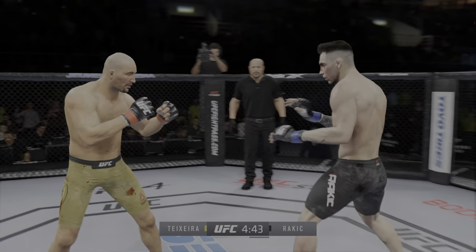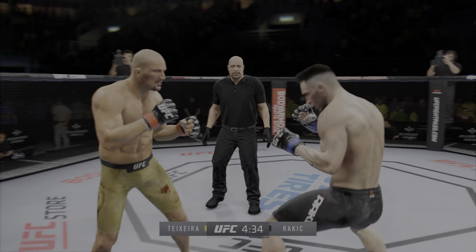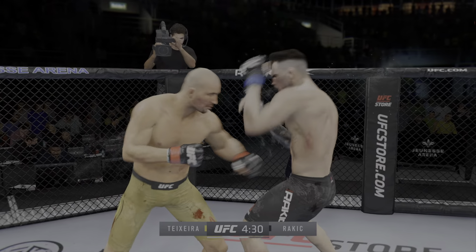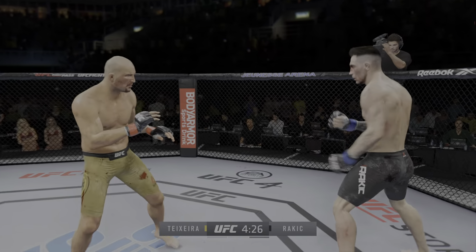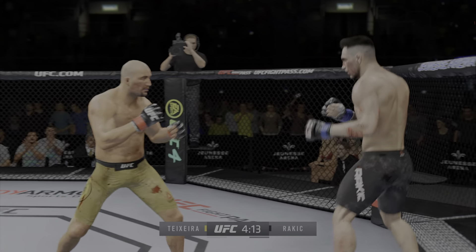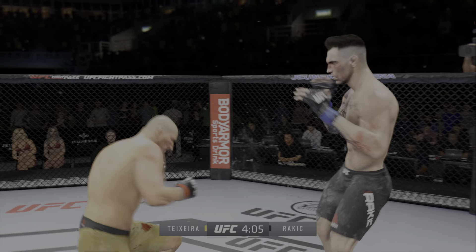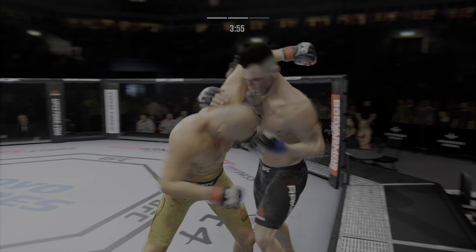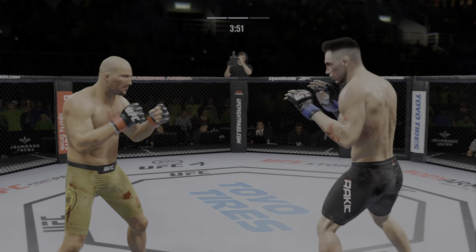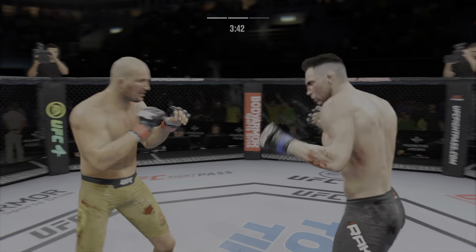There it is — unable to land with that punch. Stuffs that takedown attempt without issue. Nice punch lands over the top. There's no tail on that leg kick. Nice hook lands. Huge right hand! He's hurt — go get him. Massive head kick! Oh, big left! And a nice job at least staying upright on that. Wild swing there. Throwing that jab — no good. Teixeira gets caught with that punch. Got to shore up the defense here.